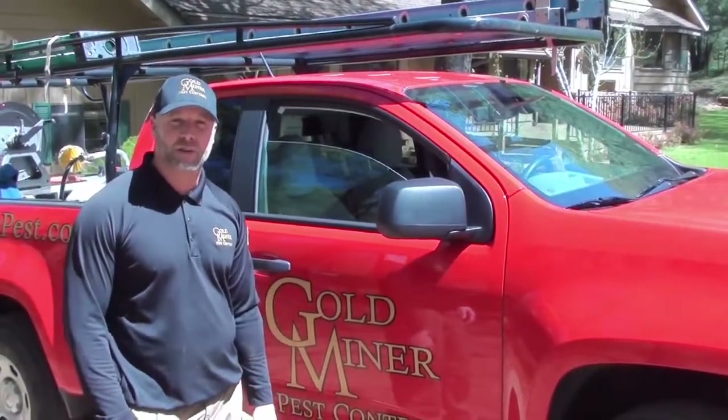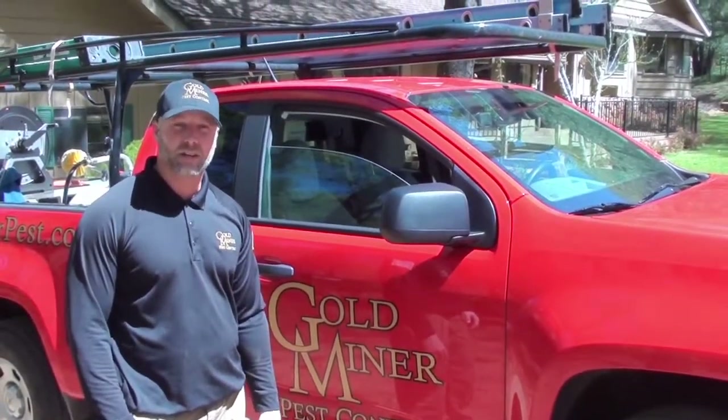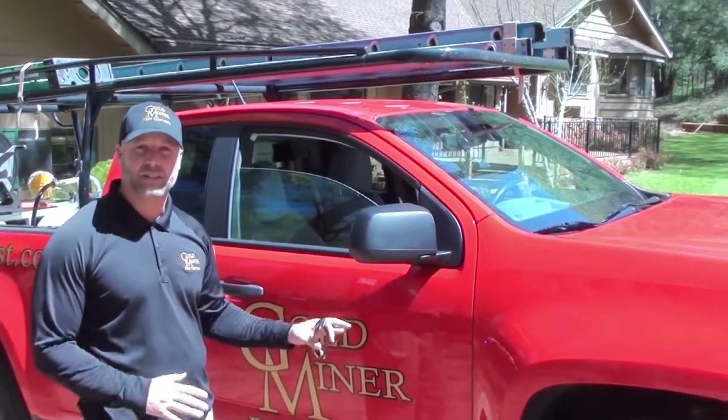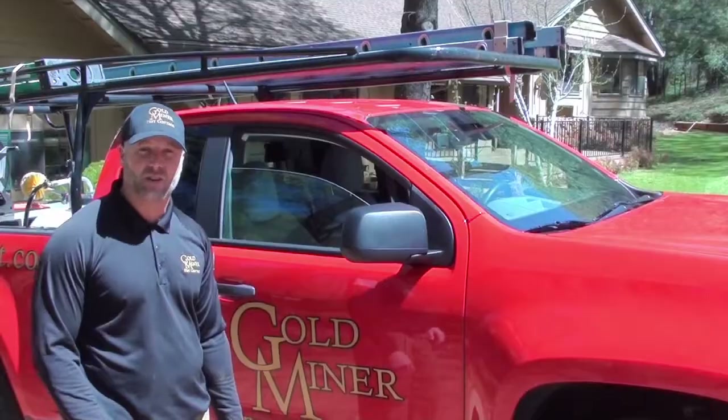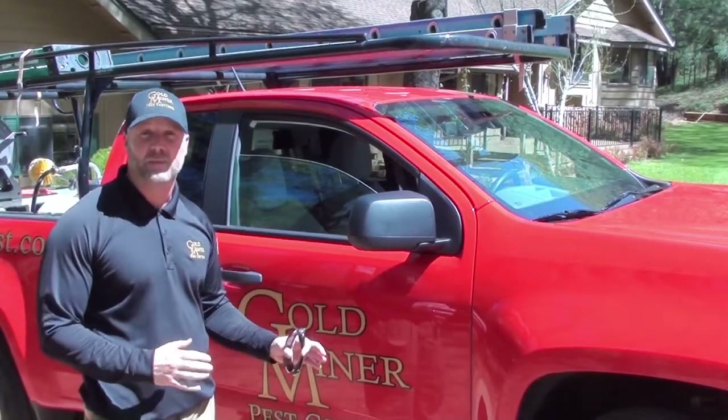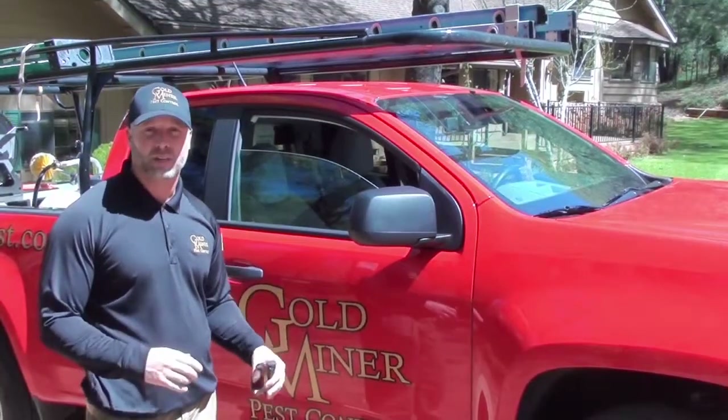Hey guys, my name is Casey Jeffries. I'm the owner of Goldminer Pest Control, and we're here doing a bat job at a customer's house. We're just getting ready to remove some netting that we had installed where they were getting underneath the flashing, and we're going to get everything set up over there and get that removed. All we're trying to do is get the bats to come out.